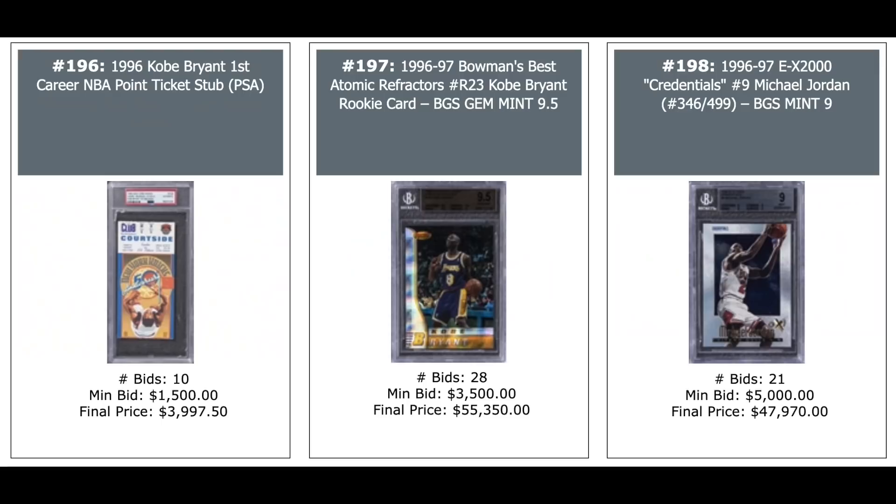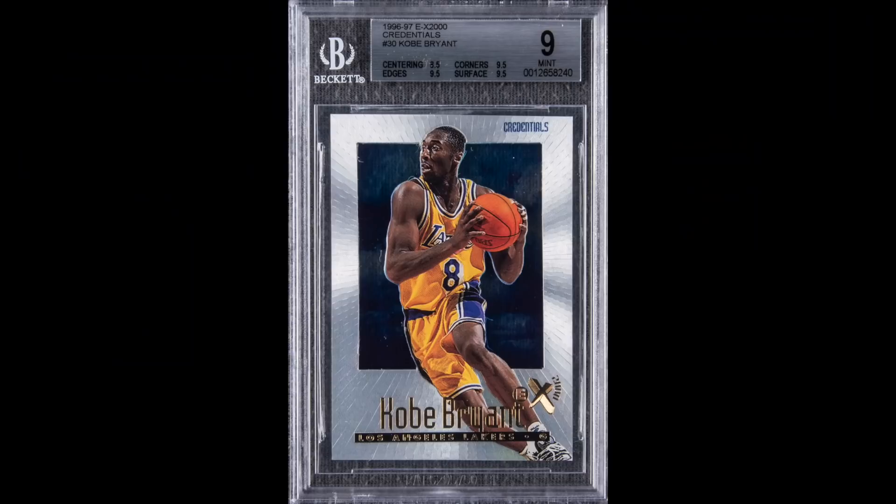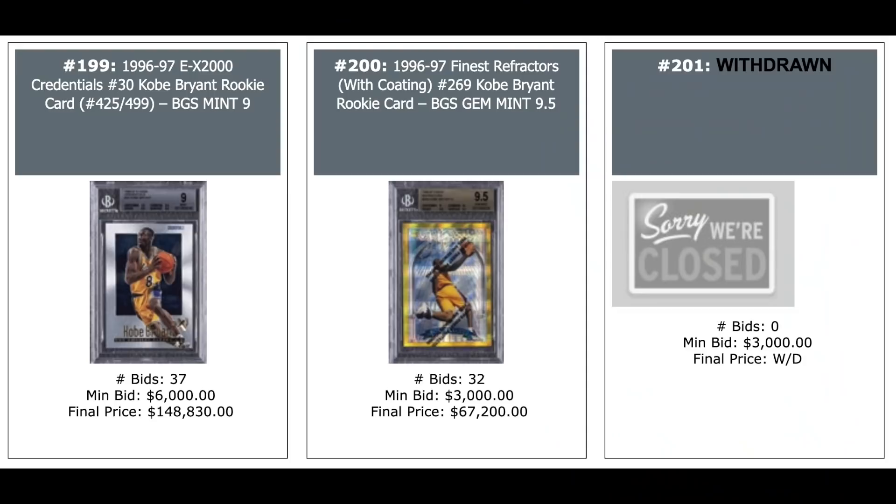1996 ticket stub from the game featuring Kobe Bryant's first career basket — $4,000. Kobe Bryant Atomic Refractor Rookie, Gem Mint — $55,000. Jordan 1996 EX 2000 Credentials, numbered out of 499, BGS 9 — $48,000. Another from that set, 1996 Credentials Kobe Bryant Rookie year, also numbered out of 499, BGS Mint 9 — this beautiful card went for $148,000 plus.